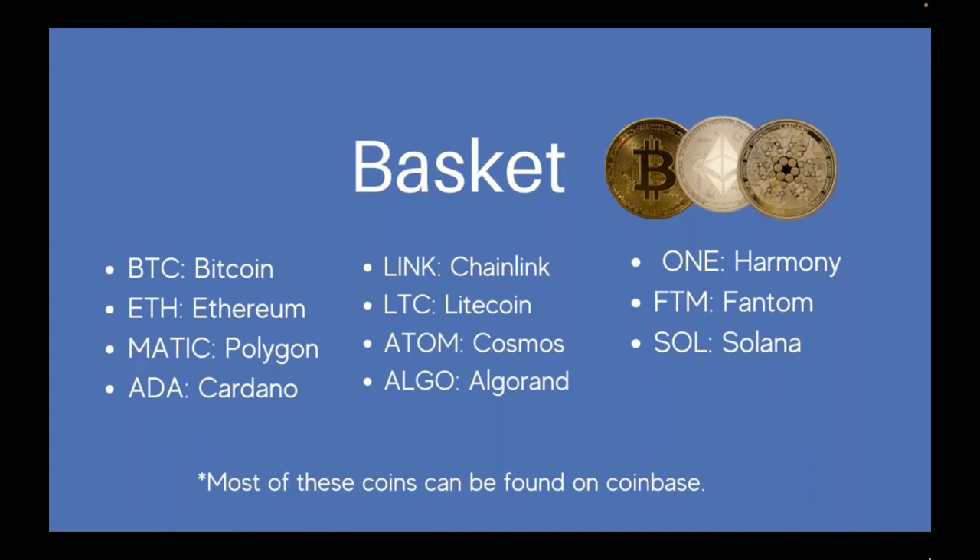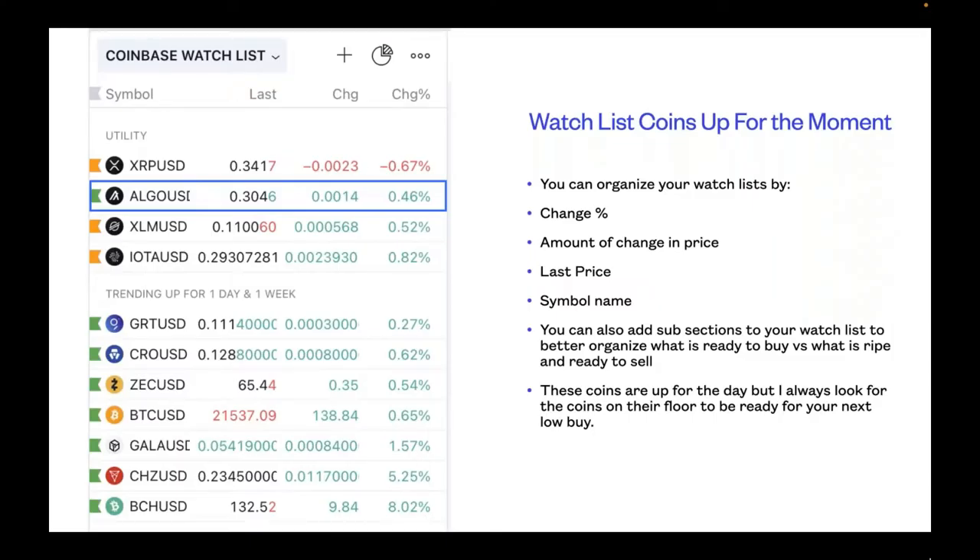In our basket, we have Bitcoin, Ethereum, Polygon, Cardano, Chainlink, Litecoin, Cosmos, Algorand, Harmony, Phantom, and Solana. Most of these coins can be found on Coinbase. We're going to look at the hot movers in the basket.